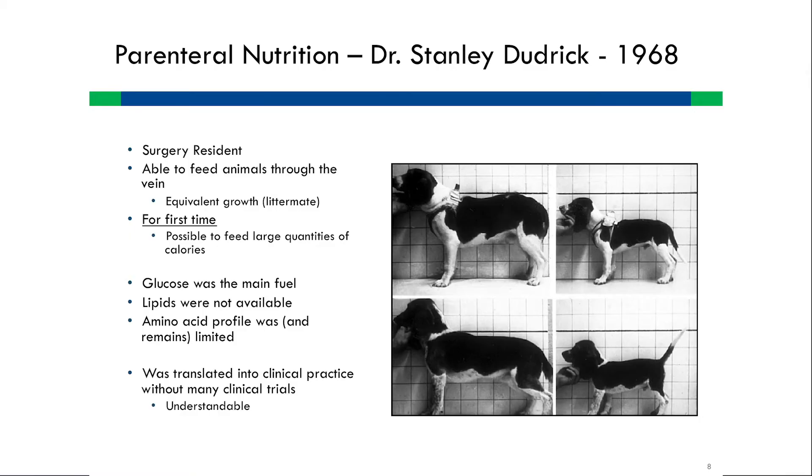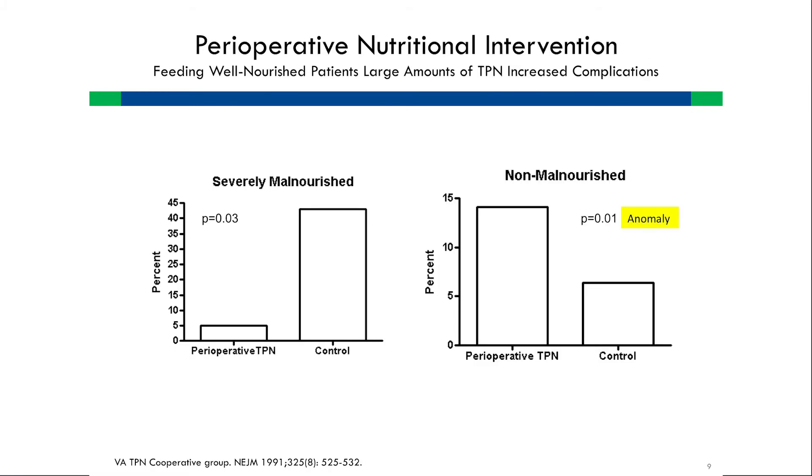Dudrick was a surgery resident who fed puppies using glucose as the main fuel. Lipids were not available until 1980 due to technology requirements. He used an amino acid profile that to this day is not perfect. In severely malnourished patients in prospective randomized controlled trials, receiving parenteral nutrition using the paradigm of feeding a normal person works very well and reduces complications. But an anomaly comes when you feed normally nourished or mildly malnourished patients — you just do not get a benefit. In fact, you increase complication rates.